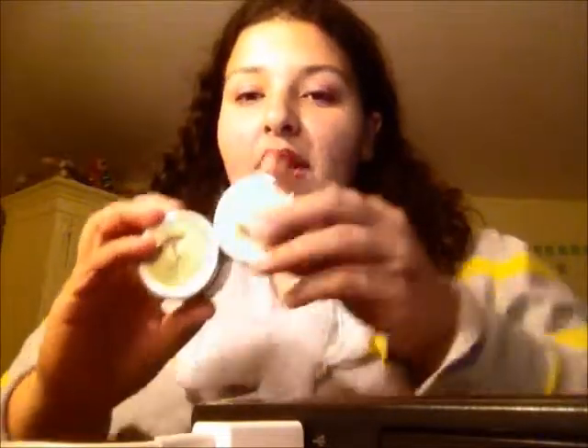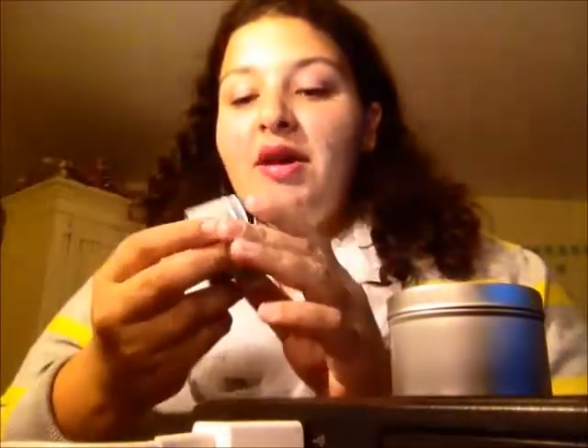Number one: favorite candle scent. For the fall I normally like just regular candle scents, but I got these two candles for Christmas last year from Lifetime Essentials. One of them is called Restore and it smells like lemon, and the other one is called Sweet Dreams and it's lavender, patchouli, and geranium. It smells like fresh linen and it really makes the room smell really good.